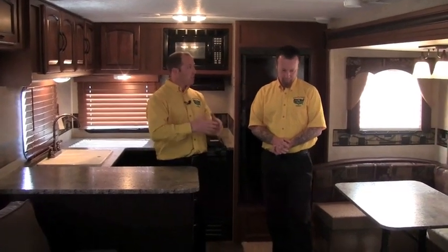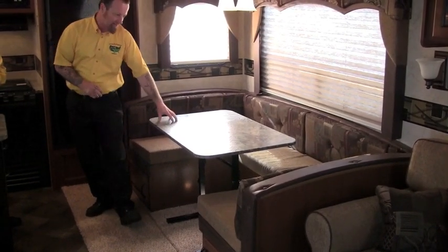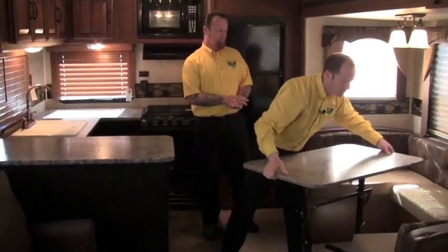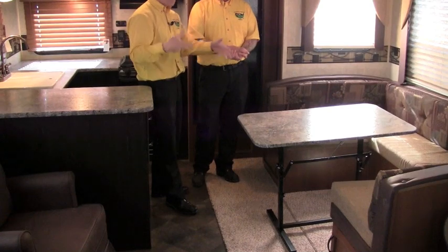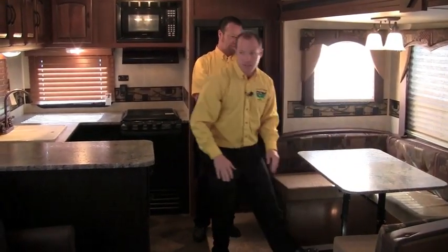We've got a freestanding dinette table with a U-shape. Keystone puts their super slide on this model — huge depth to the slide, full length of the living area, and a great horseshoe dinette where lots of people can sit and it's great for playing cards. The table is freestanding so you can turn it sideways. We've got two barrel chairs in this floor plan. If you want to move it in front of the sofa for TV dinners, it works great for that too.